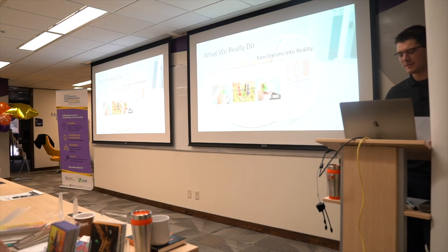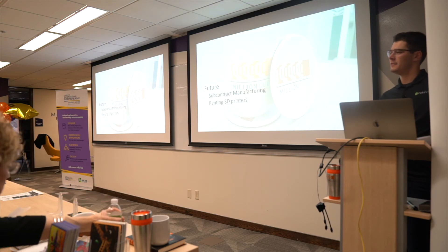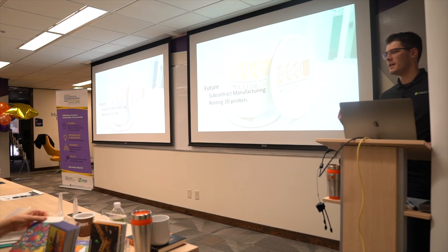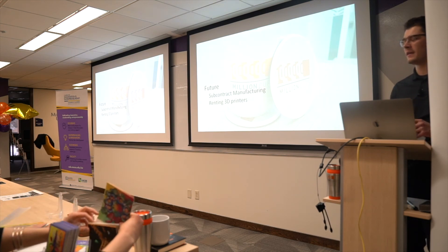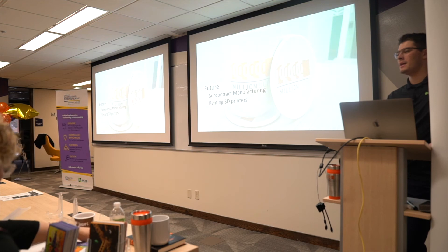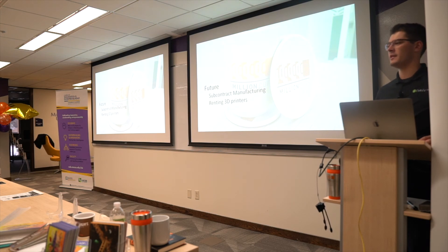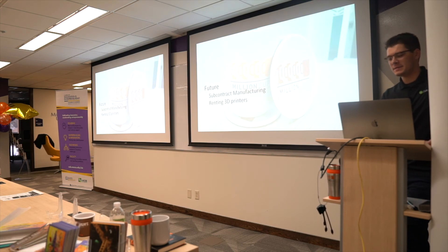In the future we'd like to do subcontract manufacturing — if 3D printing isn't the right fit for a customer, we can direct them to the right process, whether that's injection molding, stamping, or something else. With my undergraduate degree in automotive and manufacturing engineering, I'm familiar with a lot of manufacturing options. We're also looking at starting a 3D printer rental program, which would benefit people who want to explore 3D printing without committing to a purchase — just to tinker and see how it can help them.